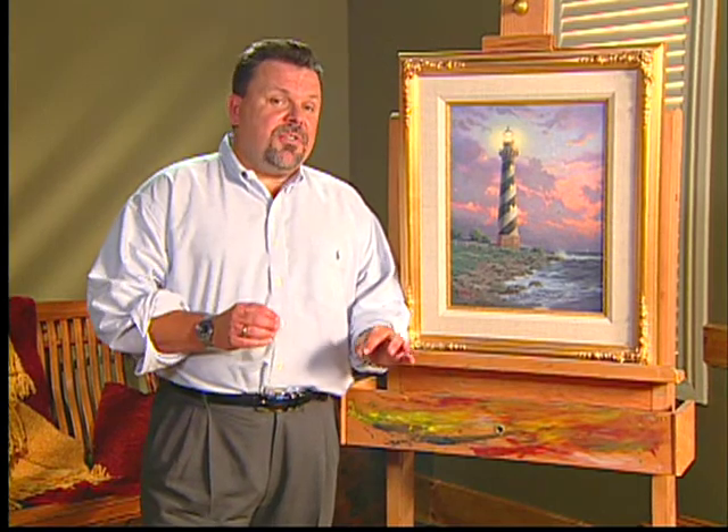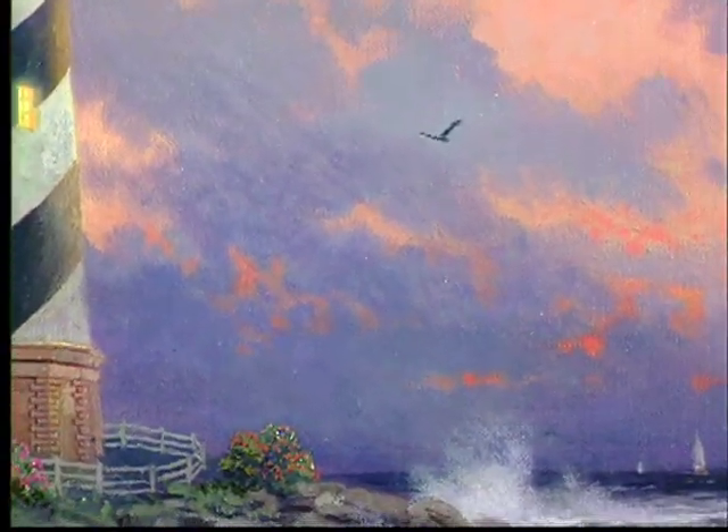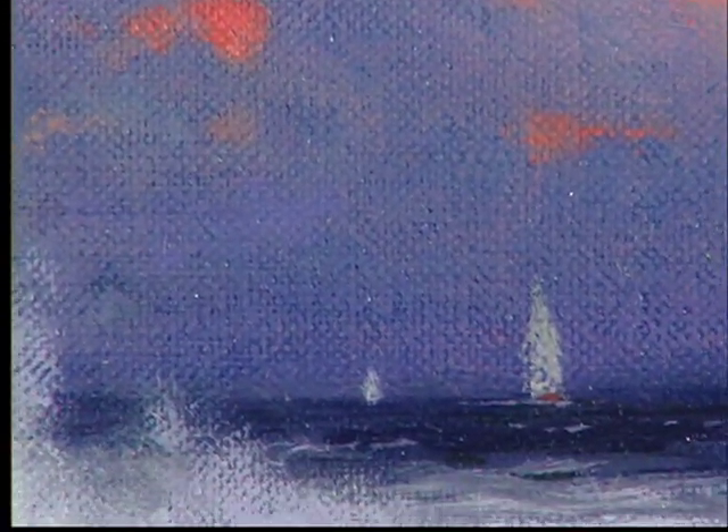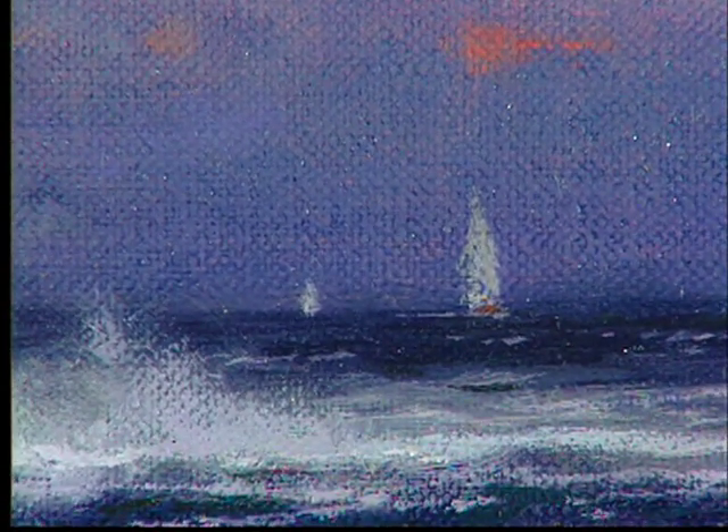If you look carefully at the painting, you will see some interesting details. We have the seagulls that seem to be ever-present along the coast, and we see the distant sailboats sailing off perhaps onto the horizon or maybe coming back in to the safe harbor of the sound itself.